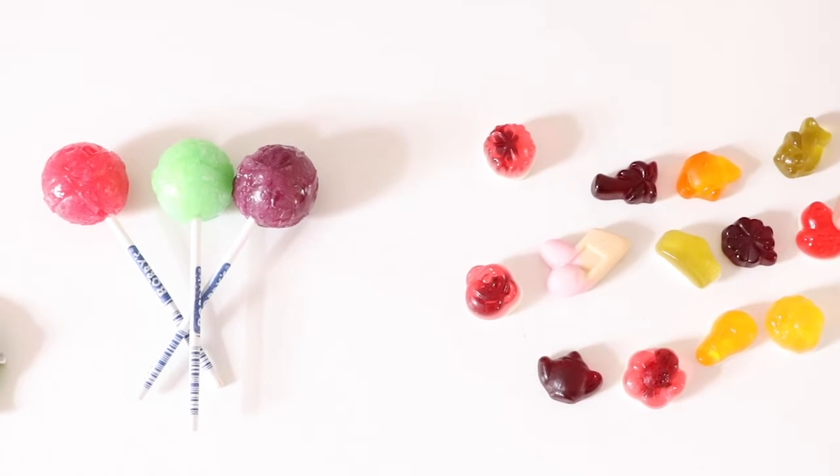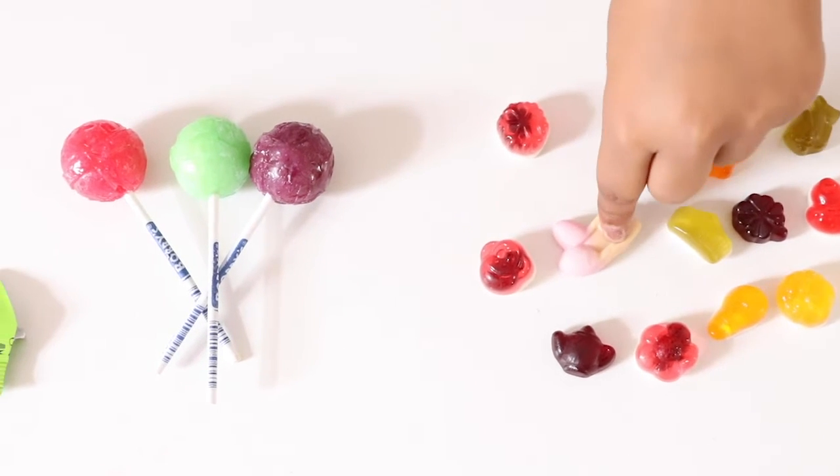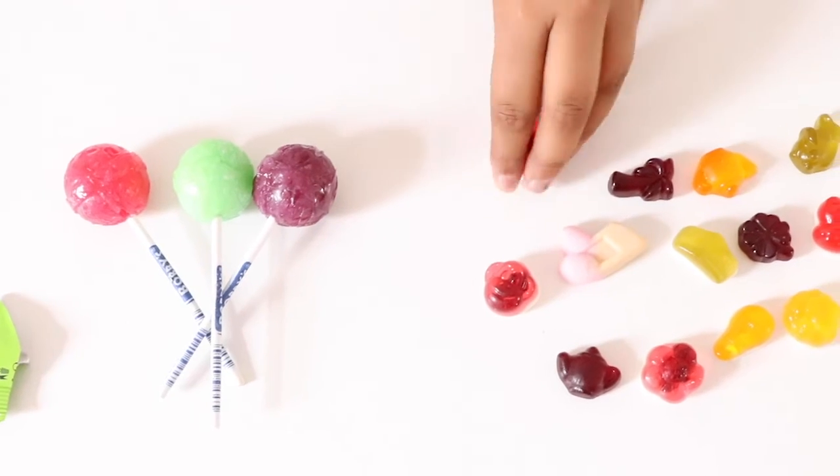Let's see what colours we have. We have red, green, purple, orange, and this brown and pink one. And here one red. And a little bit of white.